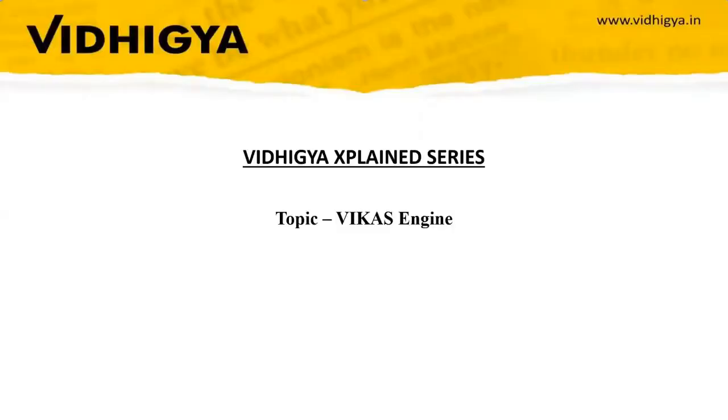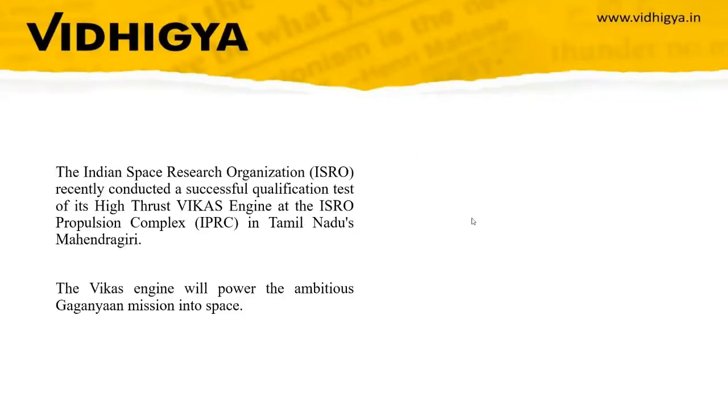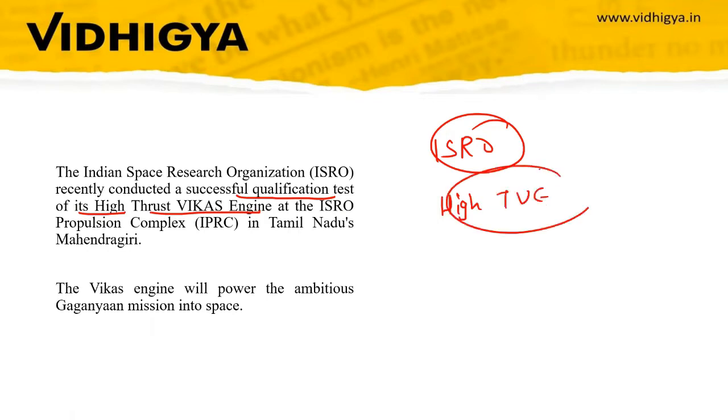Hello everyone, welcome to Vidhikya Explained series. The topic for today's discussion is the Vikas engine. ISRO has conducted a successful qualification test of its high thrust Vikas engine at ISRO's propulsion complex in Tamil Nadu's Mahendragiri. This is where it has been successfully tested.